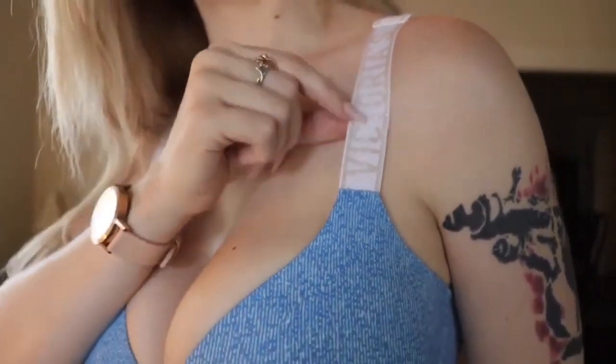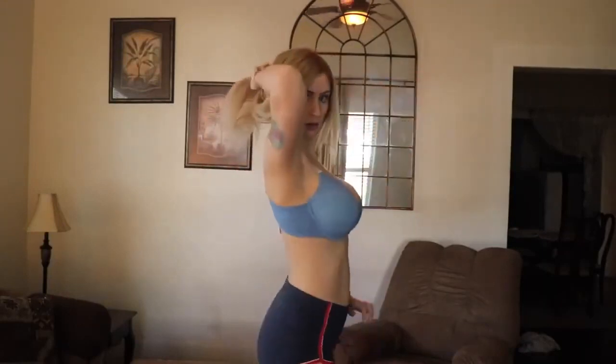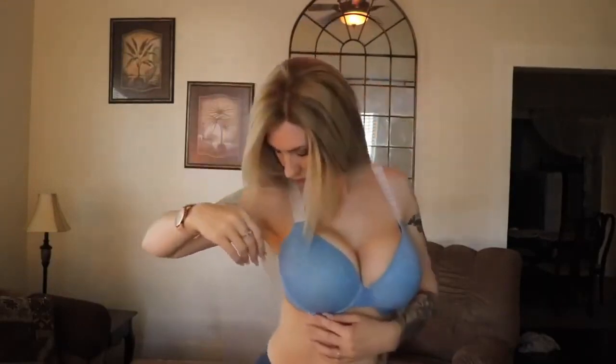It says Victoria's Secret — it is a very wide strap, almost like a sports bra, and I really love that. Here is the bra, and here's the back. It does have a really big back which I like. This is a super cute bra; I like this one.